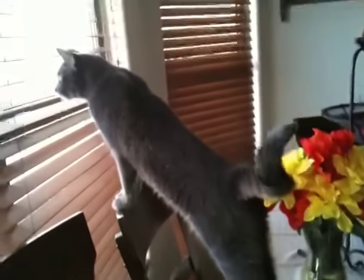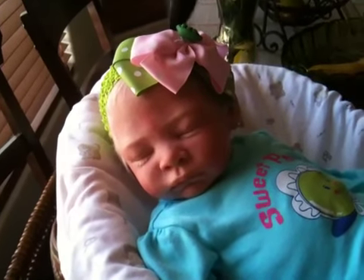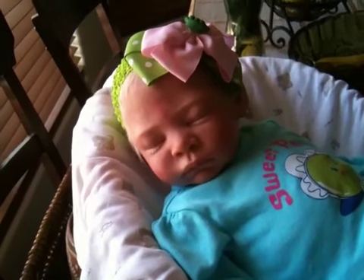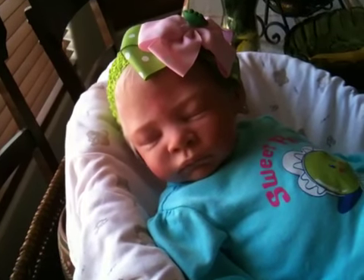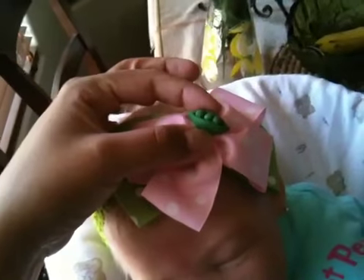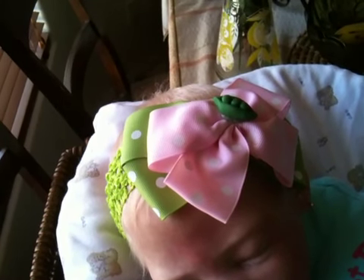I want to say thank you again, Kim, for making these lovely gifts for my little girl. I treasure things that are homemade — I think they are just one of a kind, unique, and very special to me. I really appreciate all the time that goes into making bows because I personally make bows and I know how long it takes. And then for you to sculpt this right here is just a cherry on top — I love it and I think it's just one of a kind.